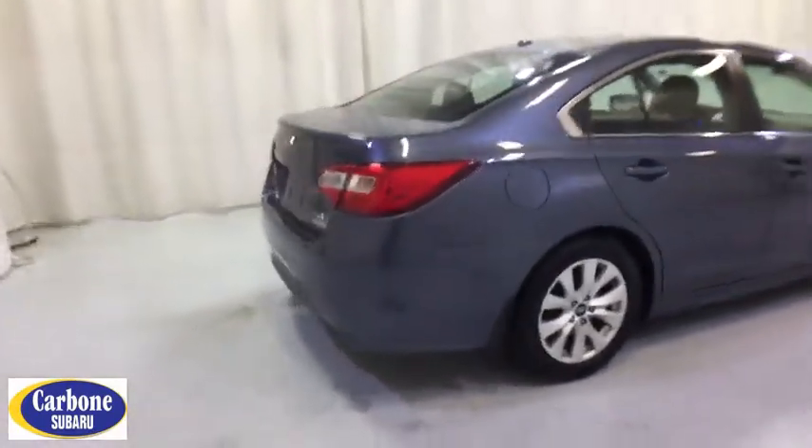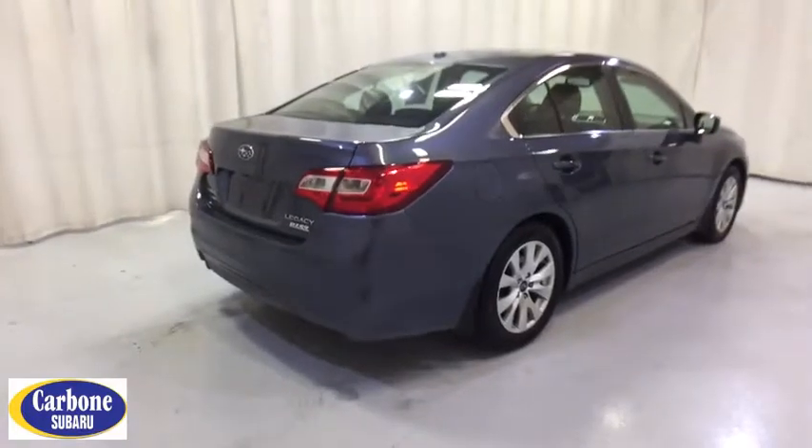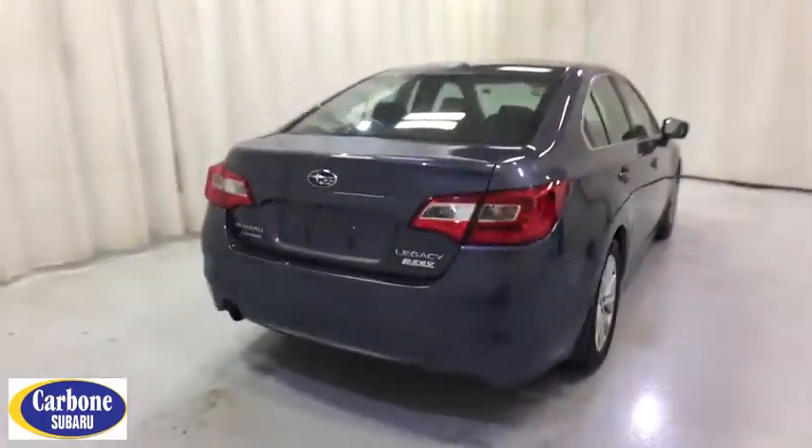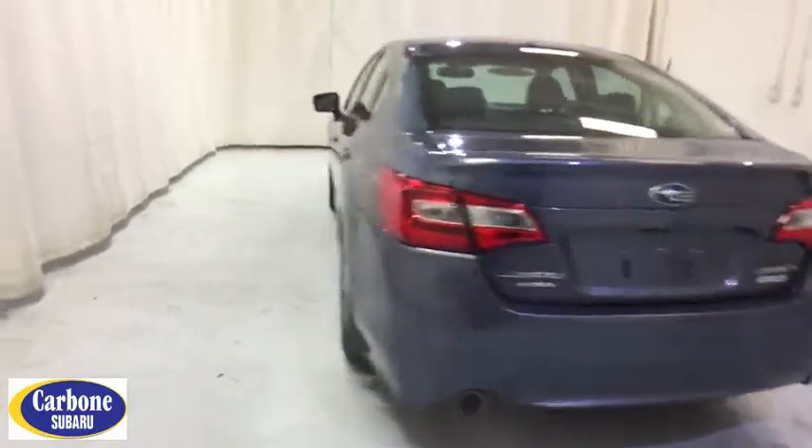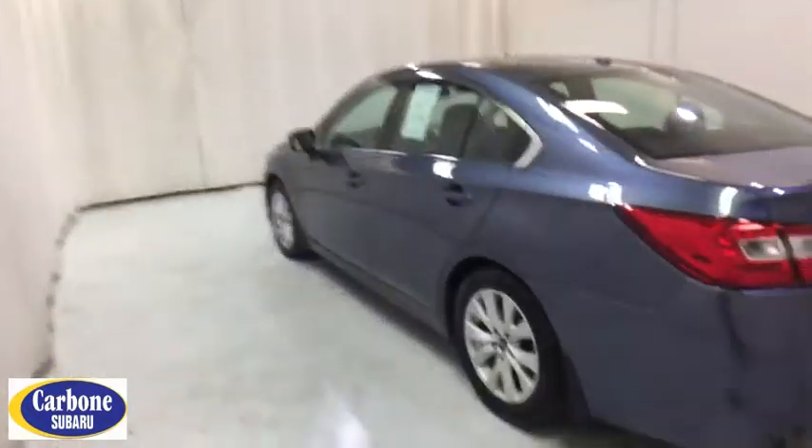Backup camera, stability control, traction control, all-wheel drive, keyless entry, steering wheel audio controls, anti-lock braking system, Bluetooth, leather-wrapped steering wheel, adjustable steering wheel, power steering.